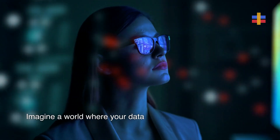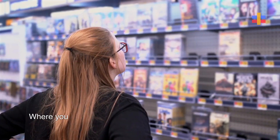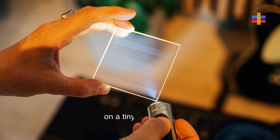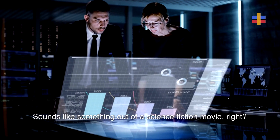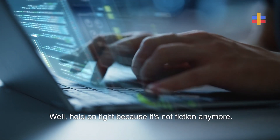Imagine a world where your data could last for tens to hundreds of thousands of years, where you could store thousands of films or millions of songs on a tiny glass slide. Sounds like something out of a science fiction movie, right? Well, hold on tight because it's not fiction anymore.